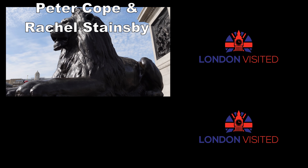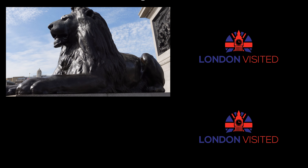Each of the four lions are pretty much identical, apart from slight differences in their mane and head, not that I've ever really noticed. This video was a request, and if you've got one, you know where to contact us on the socials.